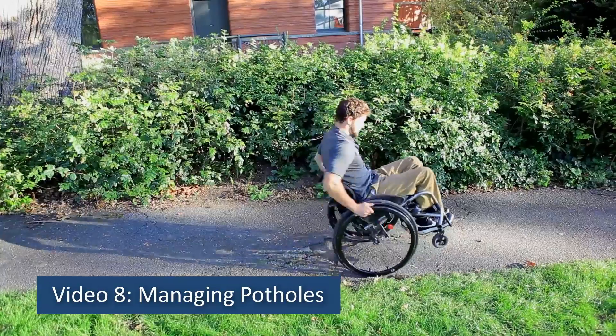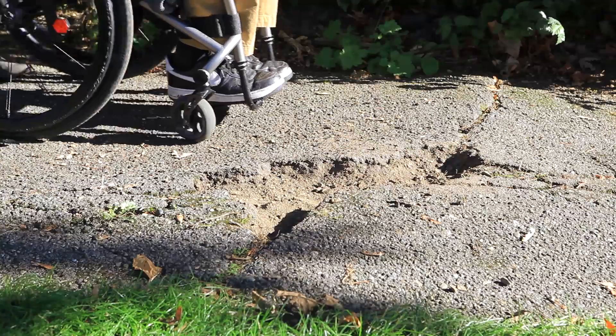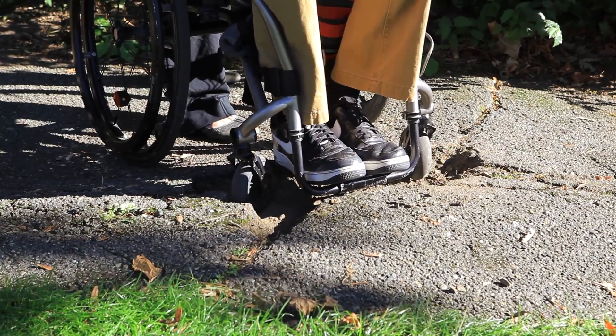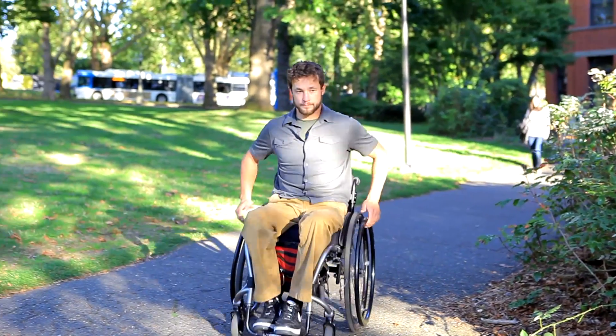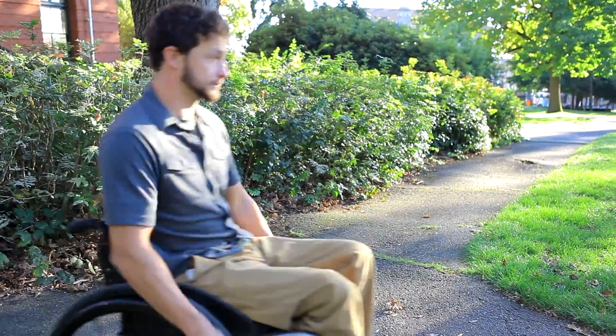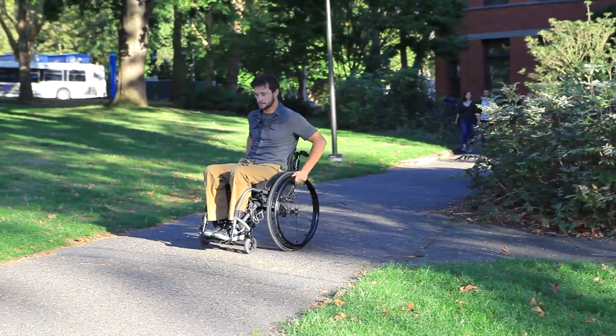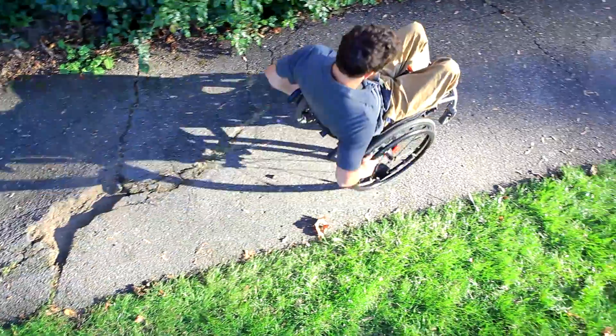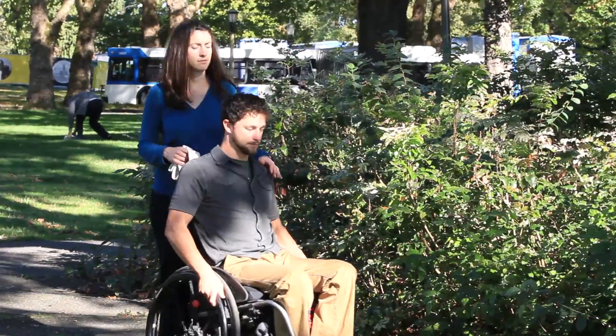Video 8: Managing Potholes. Potholes and grates can trap a wheel or tip your wheelchair as you pass over them. The best way to prevent this is to develop a habit of visually scanning your path to avoid obstacles by finding alternate routes. However, it's also important to know how to manage these obstacles.